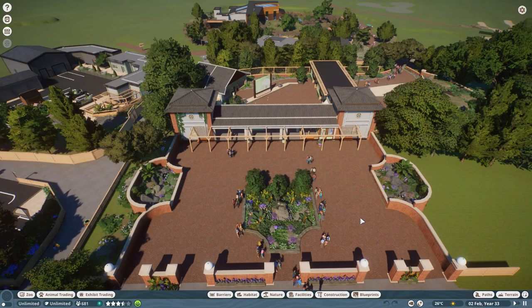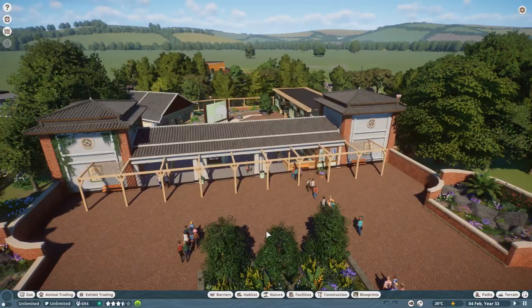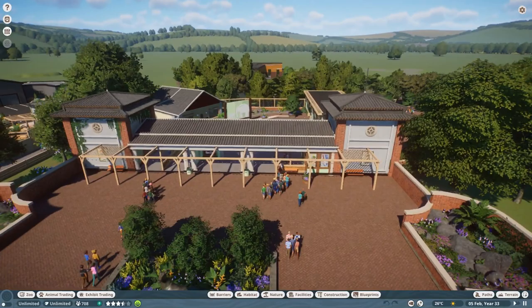Those will be all the little details we do at the end when the zoo eventually serves its purpose and we move on to the next build. Anyway, this is the entrance. I'm absolutely in love with the entrance. I think it's aged quite nicely with the zoo and still looks as good as the day we built it.